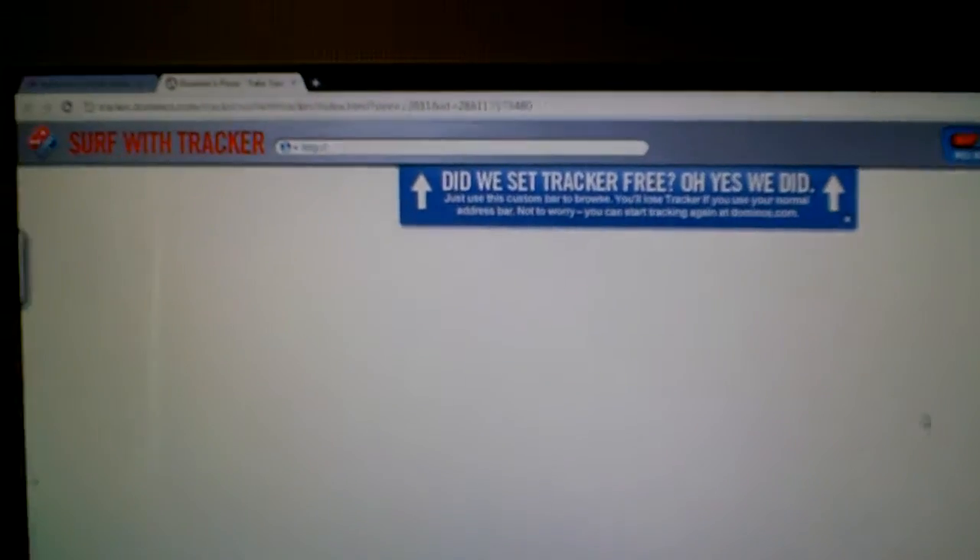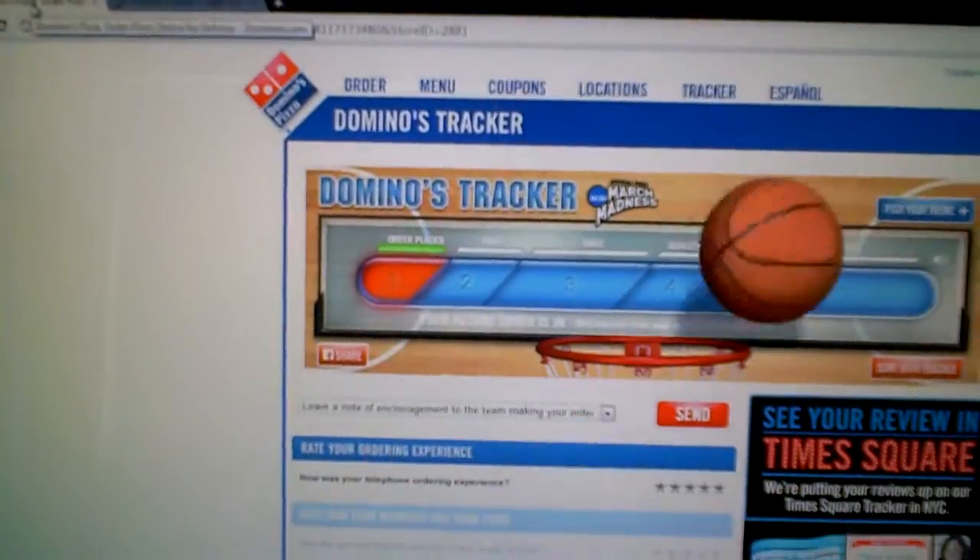Look at that — it opens up a status bar up on top, and lets you stay on your favorite website, whynotdominoes.com.